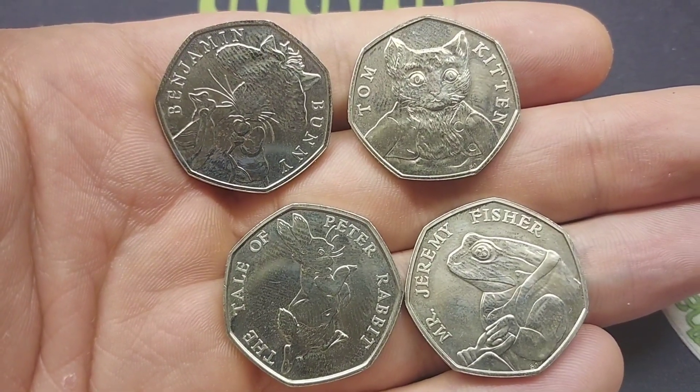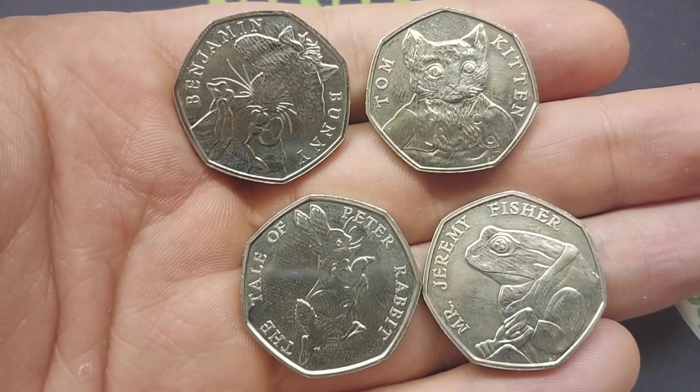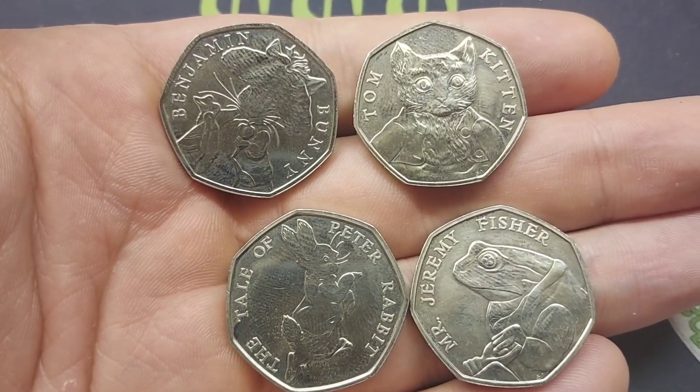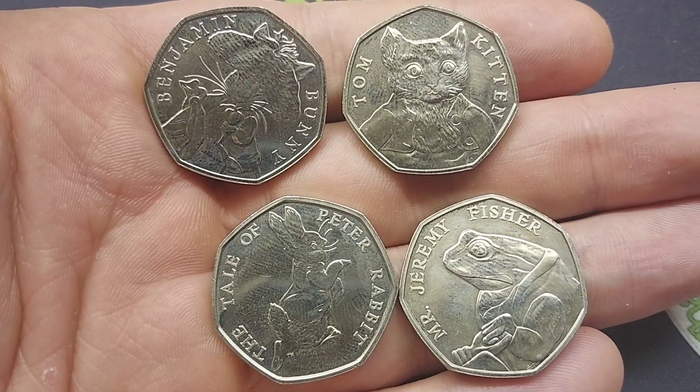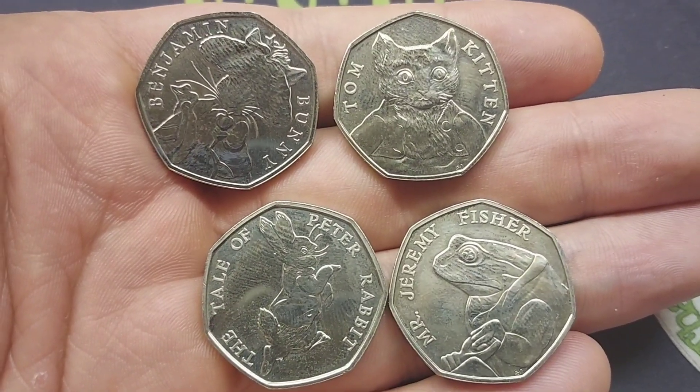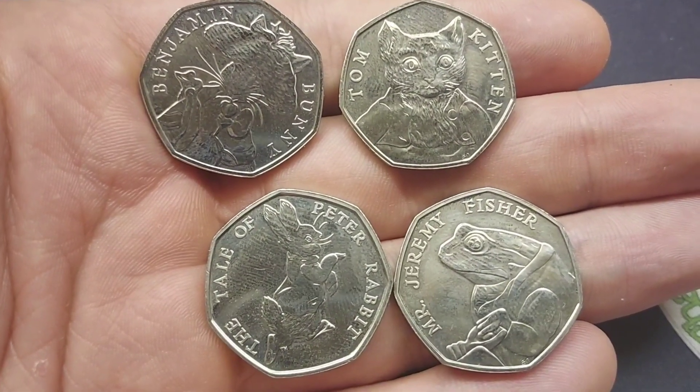My favourite design of the year probably has to be the Mr. Jeremy Fisher. As always, please do comment below your favourite design of these from 2017. I'll have a little look and let everyone know which one was voted the most in a Coin Hunt video.